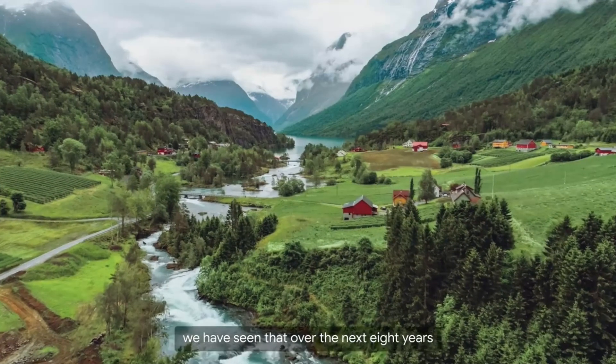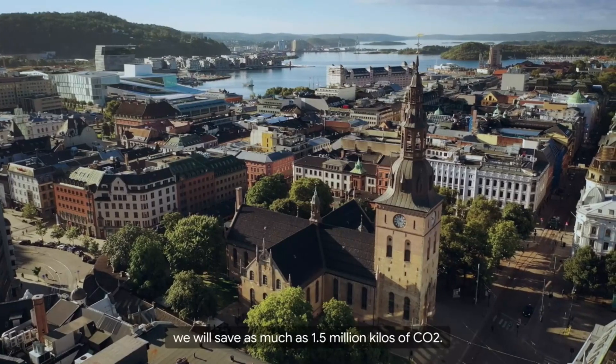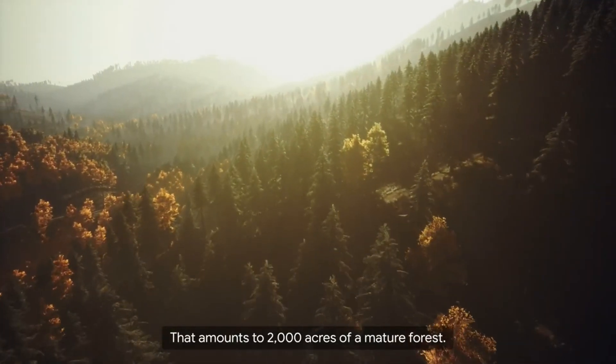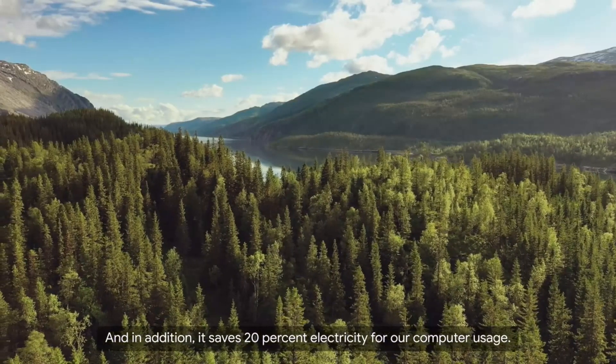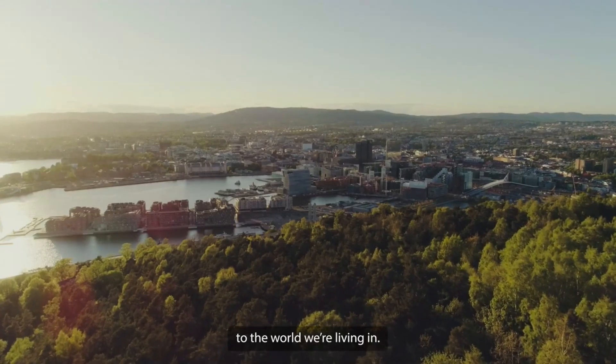Together with the research company PX3, we have seen that over the next eight years we will save as much as one and a half million kilos of CO2. That amounts to 2,000 acres of mature forests. In addition, it saves 20% of electricity for our computer usage. We're actually making a real difference to the world we're living in.